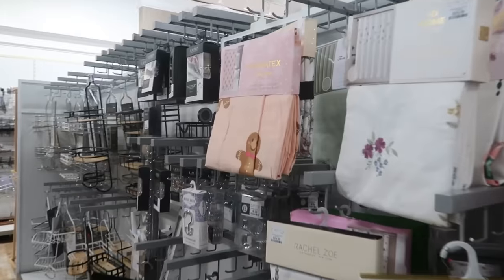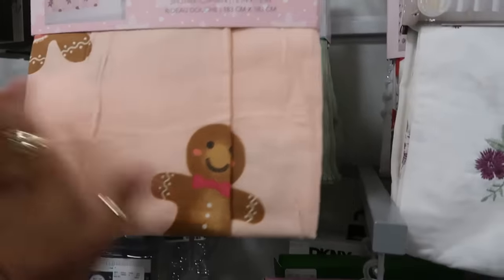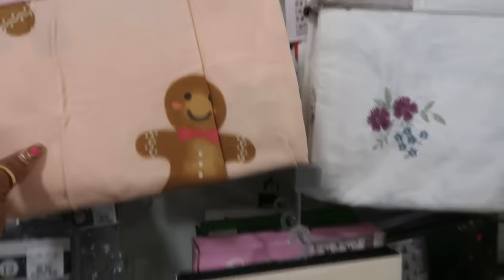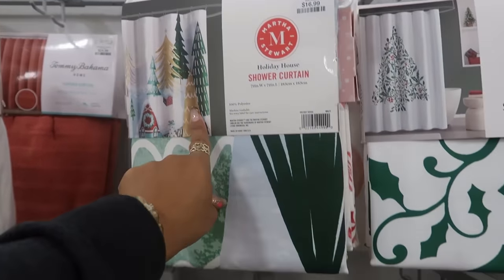Oh look at this shower curtain — and it is fabric, $17. This one has trees all over it, Martha Stewart, $17.